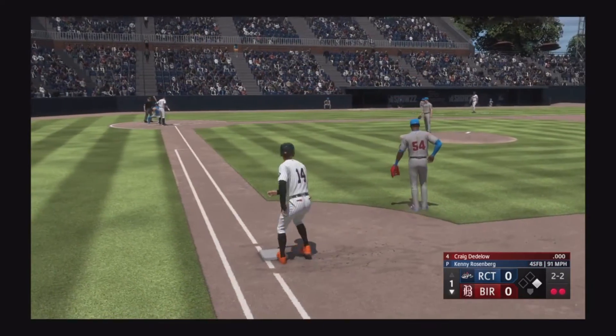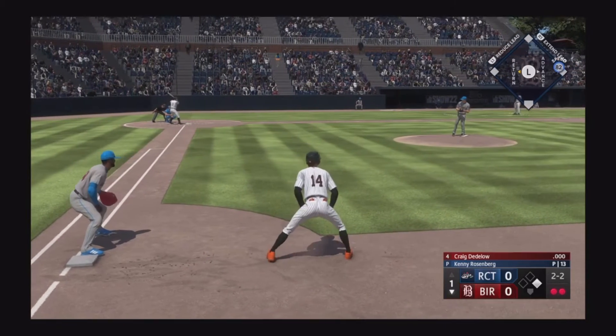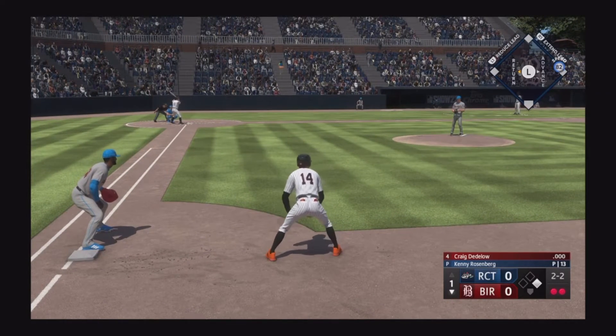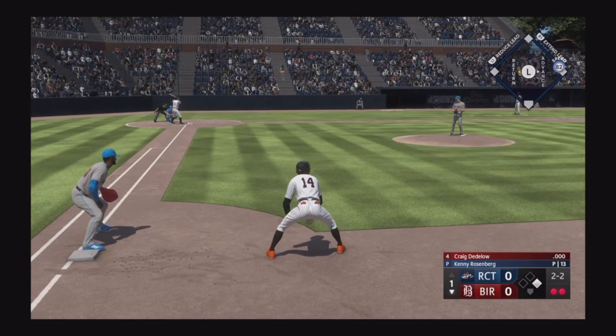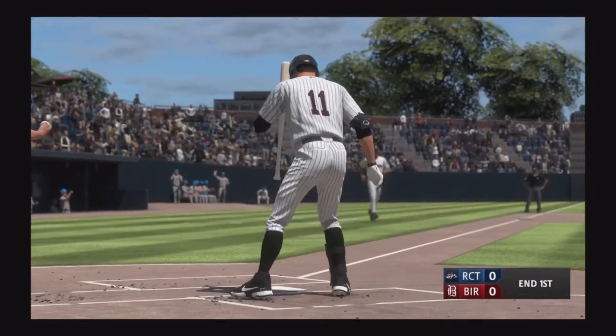Next one misses — two and two. You see how the catcher wanted that pitch up and in, want to try to tie him up. That high fastball — you have to get it up there because of how hitters have changed their swings. Run around the zone — got him, and that is that.